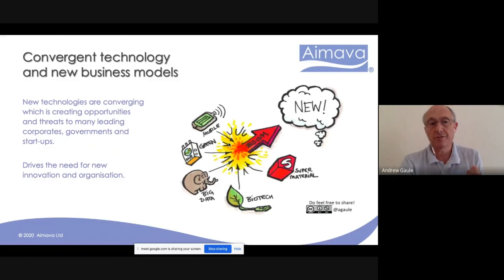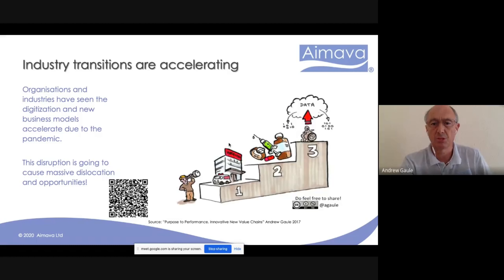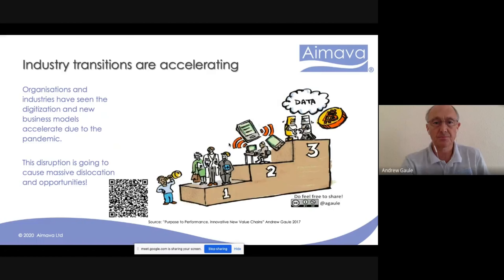We're seeing a lot of convergence now of technologies and new business models — new materials, big data, mobile devices — coming together and creating very new opportunities. In energy generation, we're moving from large power stations to more distributed energy solutions: electric vehicles, solar panels, wind turbines. In the health sector, instead of just looking after sick people in hospitals, we've got devices, new active pharmaceutical ingredients, and data driving health and wellness.